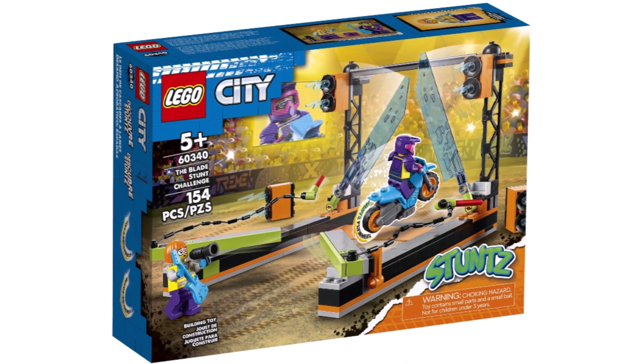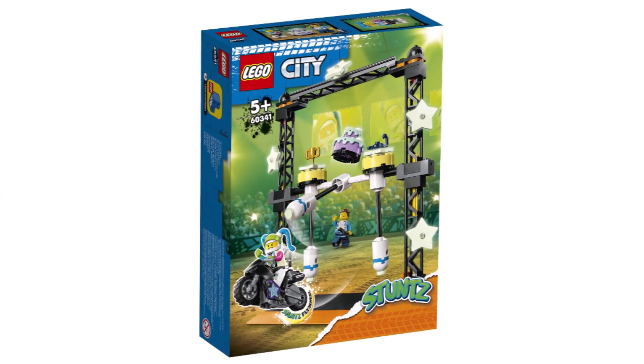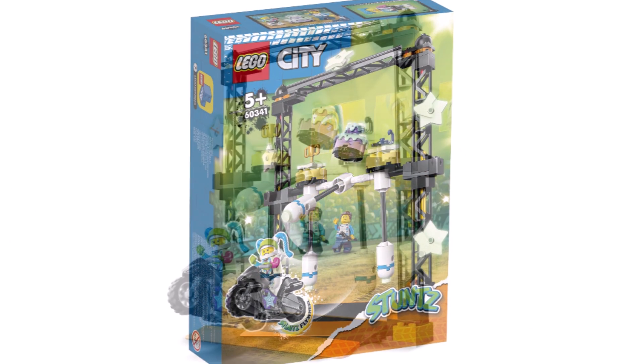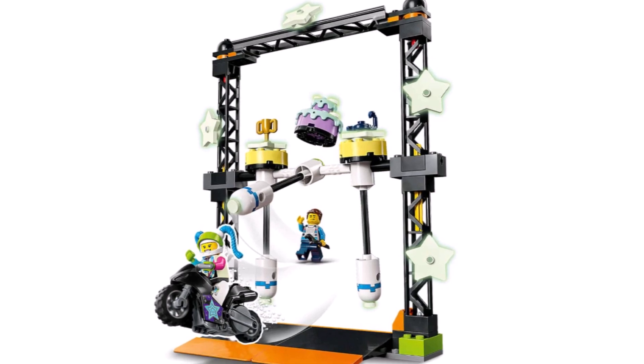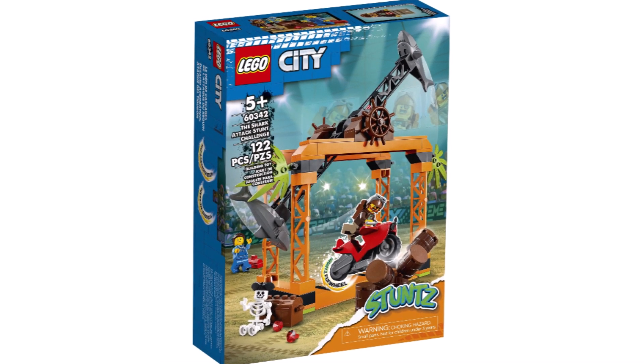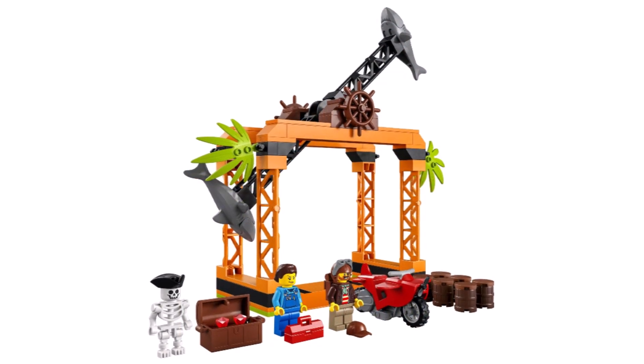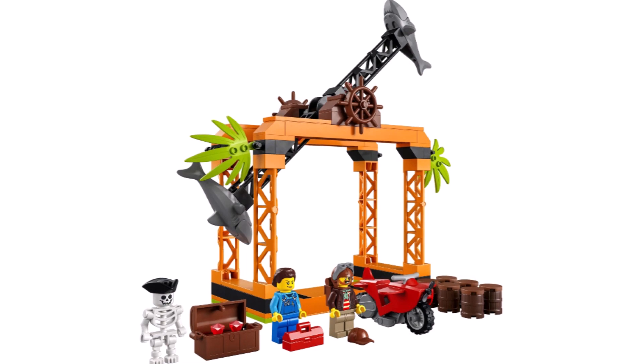We also have 60340 The Blade Stunt Challenge with 154 pieces for $35, and 60341 The Knockdown Stunt Challenge with 117 pieces for $35. Then 60342 The Shark Stack Stunt Challenge — some of these names are really hard to say — with 122 pieces, three minifigures for $35.